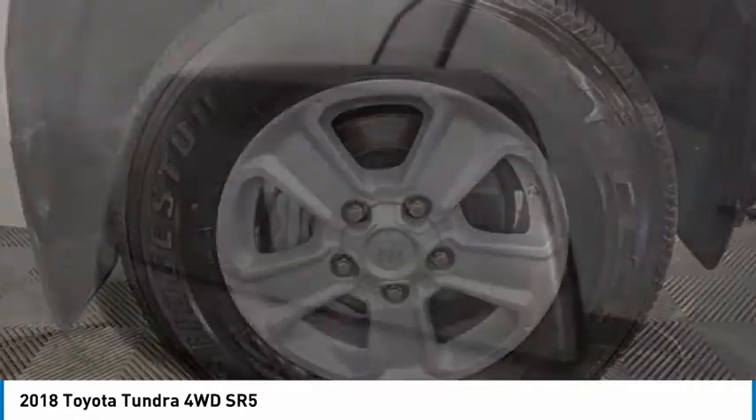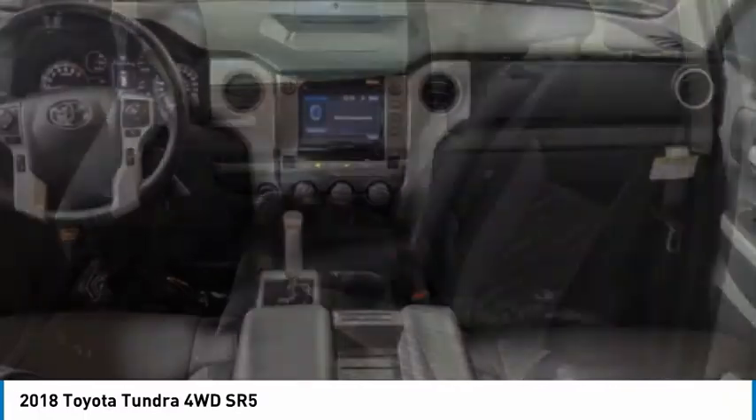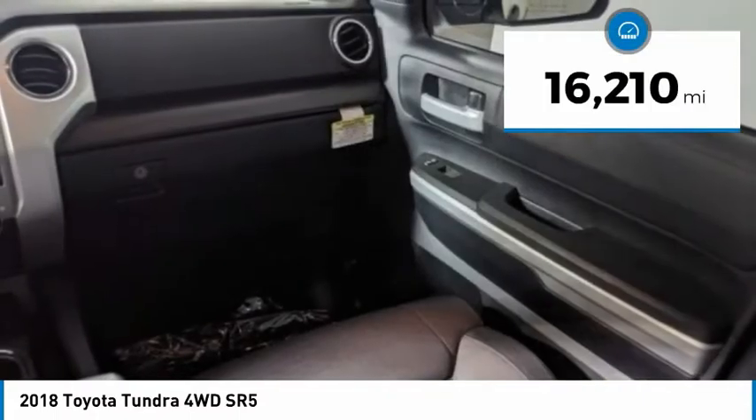With a towing capacity of up to 10,000-plus pounds and a payload capacity of over 2,000 pounds, the Tundra is the perfect mix of power and efficiency and is priced below $40,000. This vehicle has less than 20,000 miles.